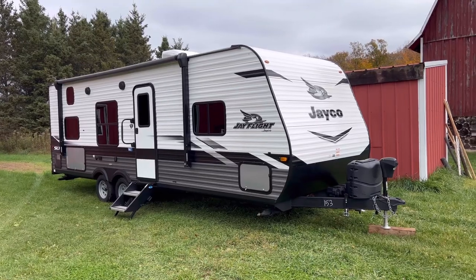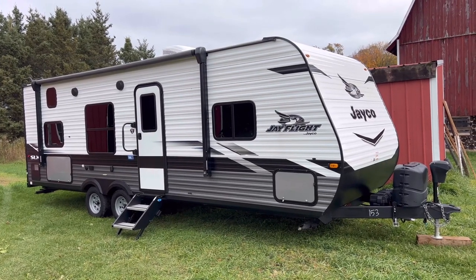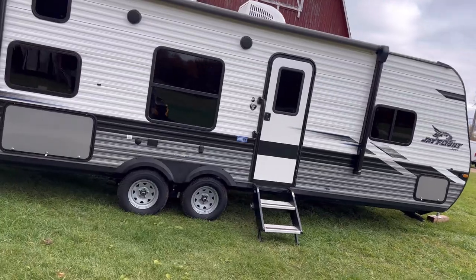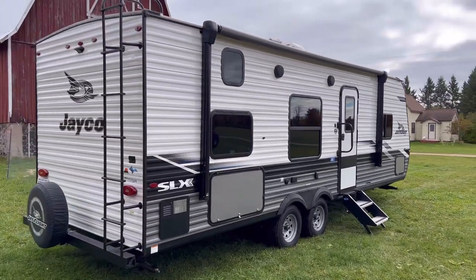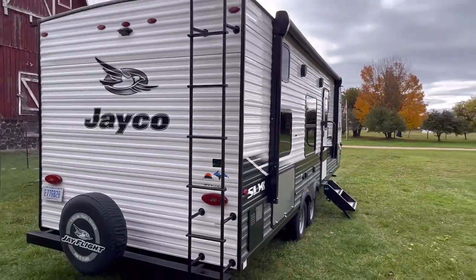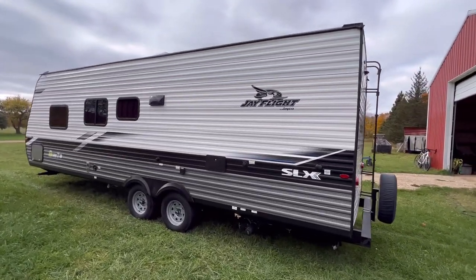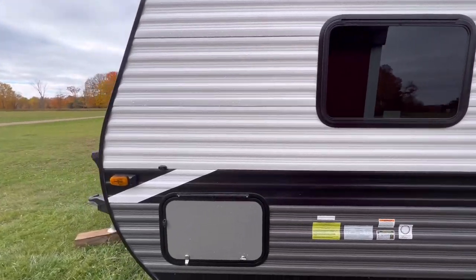I want to talk about our 2022 Jay-Flight 264BH and in general why you might be better off not buying a really expensive fancy camper, and some of the attributes of something a little more simple like one of these. The 264BH has been around for a long time and it's one of the more popular campers on the market — I think the highest volume model Jayco sells, and also one of the more basic ones. This is a bunkhouse, that's what the BH denotes. Coming from a background of owning a couple other new campers, going from a larger, more optioned, fancier super-slide camper to this, and why I think it's great.